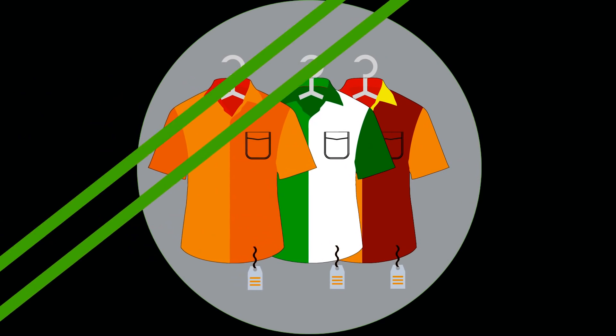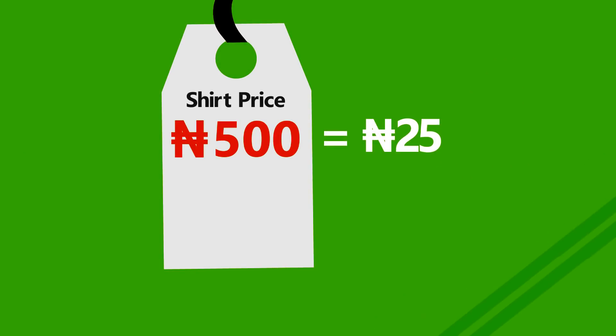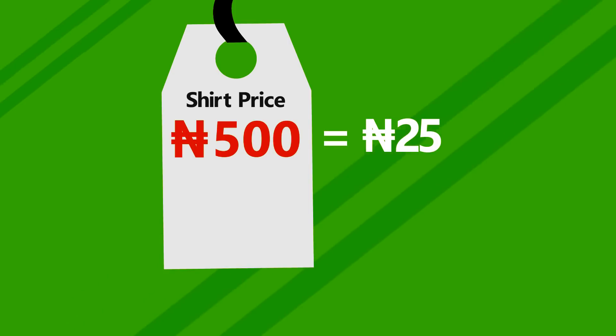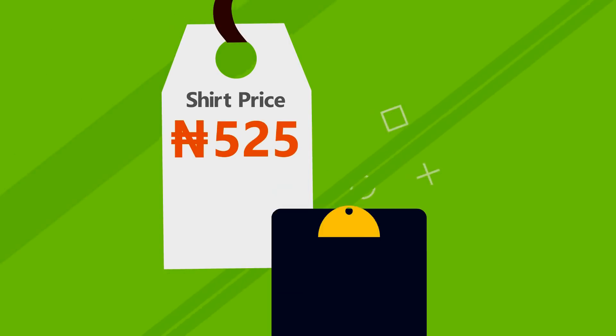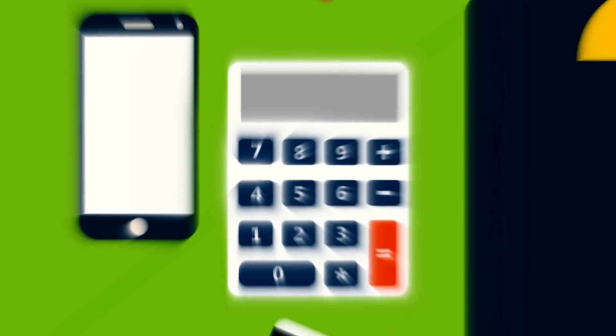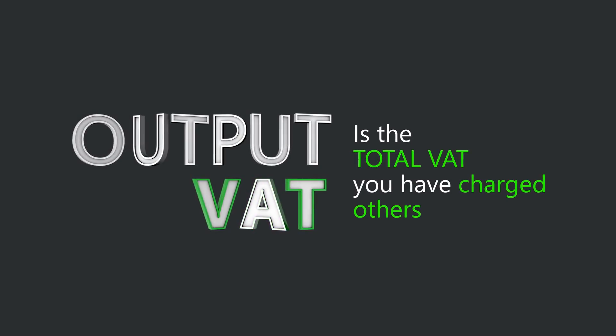So, for every shirt she sells at 500 naira each, she adds the VAT of 5%, which is 25 naira. Which means the final sale price on her shirts is 525 naira. At the end of each month, she calculates the total VAT on all the shirts she sold that month. That total is known as Output VAT.